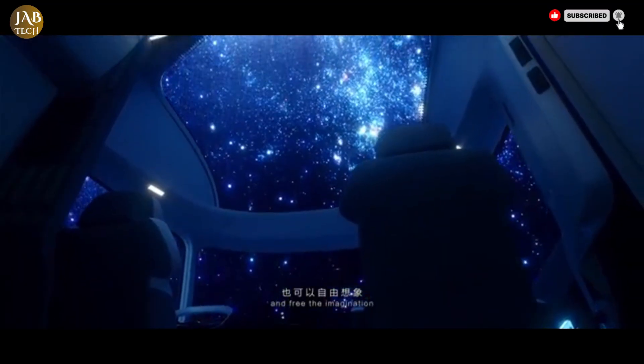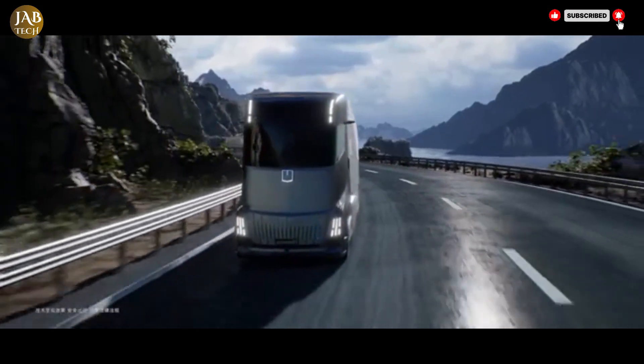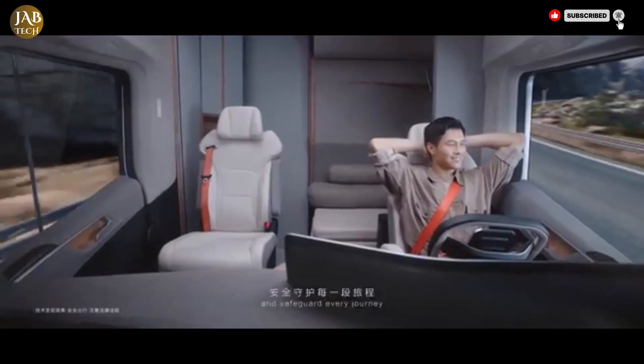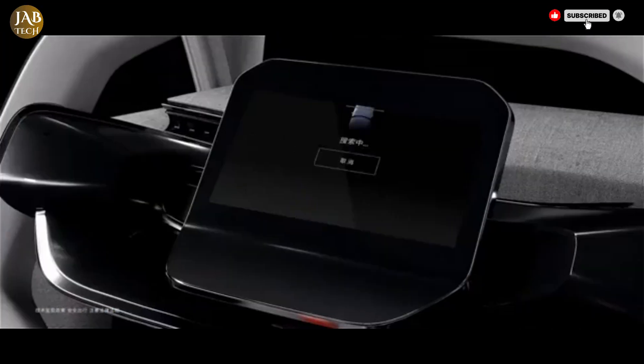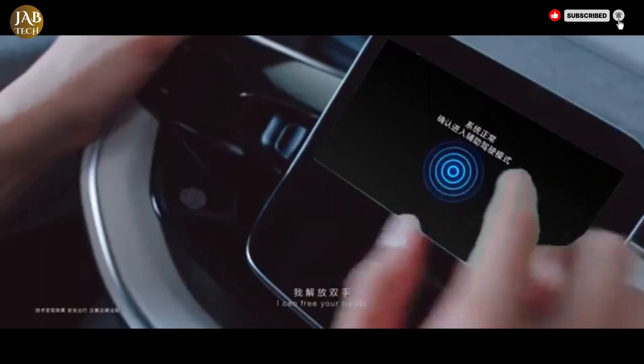Additionally, it's designed to be part of a fully connected ecosystem using advanced 5G technology to optimize logistics and fleet management. By combining innovation, sustainability and comfort, the Geely HOM truck sets a new standard in trucking and promises to redefine the future of transportation for the industry.